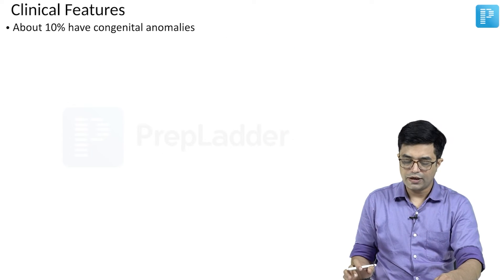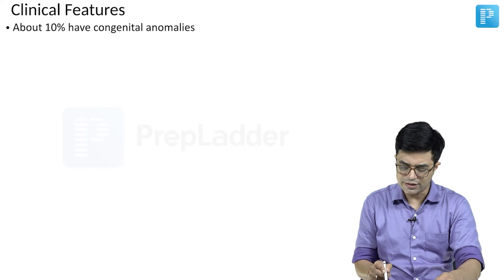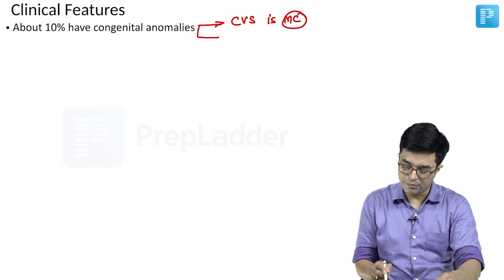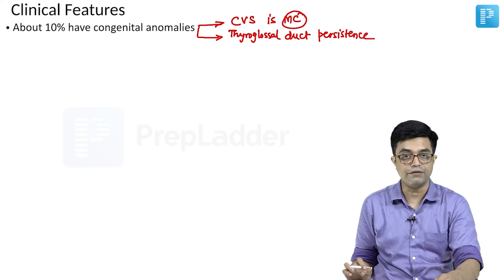About 10% will have congenital anomalies. No specific pattern has been seen, but the cardiovascular system is the most commonly affected organ system. A significant number are also found to have abnormal persistence of the thyroglossal duct.